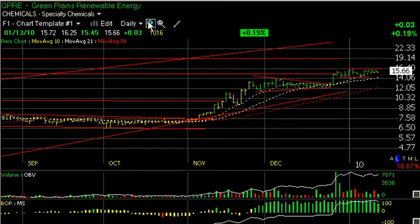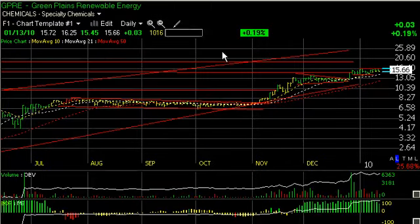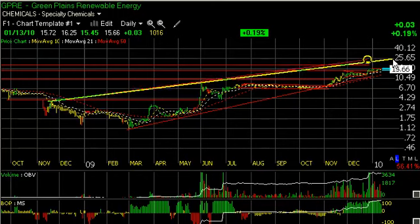GPRE continues to consolidate very bullishly after the run-up in November in the beautiful coil here. It broke out in late December and is currently flagging again, bouncing back and forth between 14.25 and 16.40. 16.40 was the high yesterday and last week, so a move through 16.40 with volume could get us a pretty quick spike-up move that takes us up near the 18-19 range. That's my target. But longer term, top of the channel, potentially we're looking at a stock that could be somewhere in the high 20s.